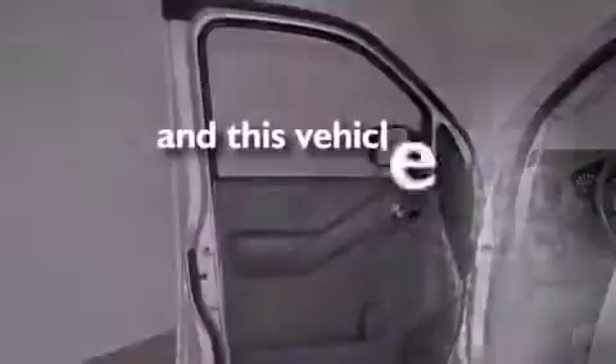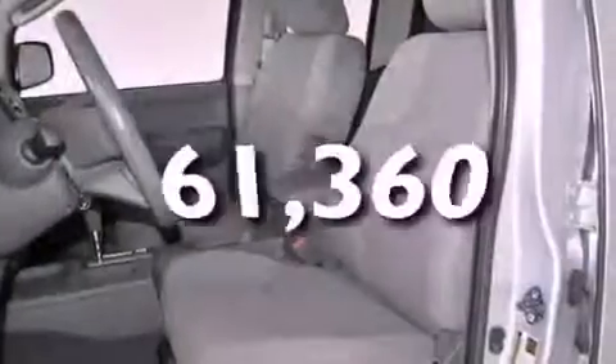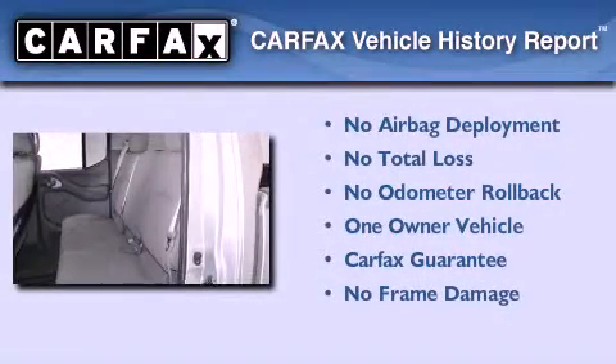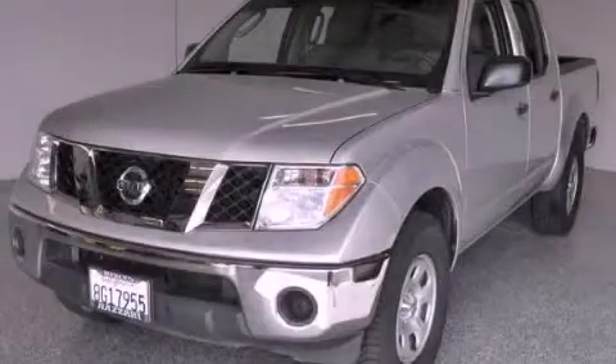This vehicle has less than 62,000 miles. This Nissan has had only one owner and it qualifies for the Carfax buy-back guarantee. Stop by today and test drive this vehicle for yourself.